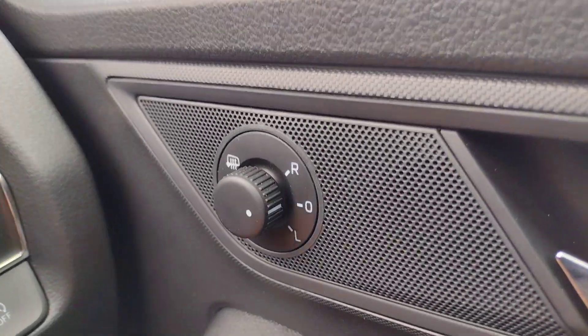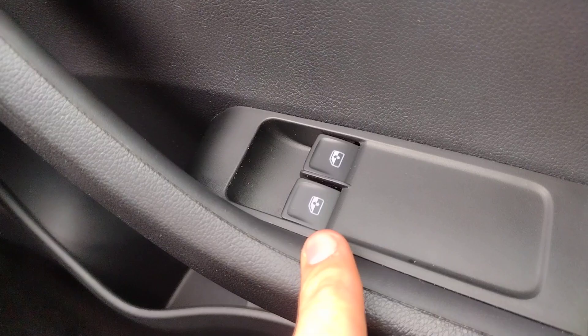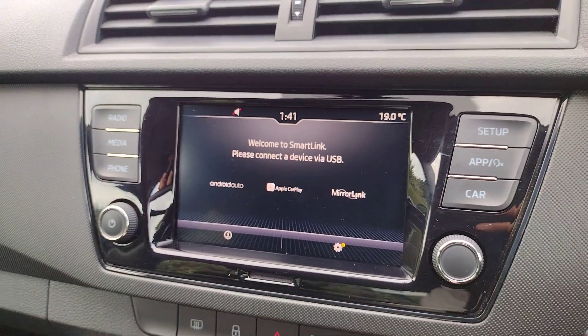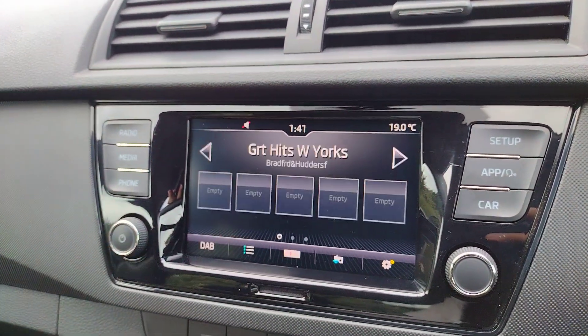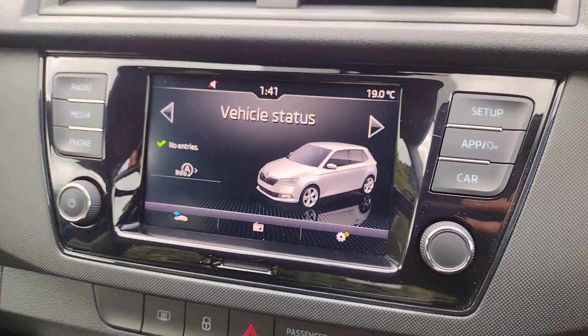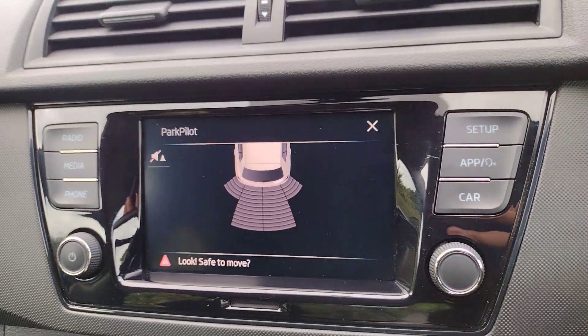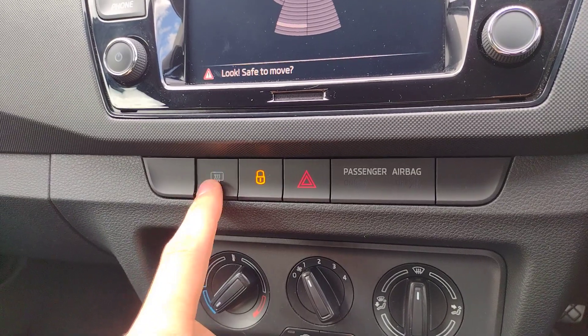Below that you've got automatic lights with rear and front fogs and headlight adjustment. There are mirror controls with electronic adjustment and heating, though they are manual folding, and front electric windows. On the infotainment system you've got Apple CarPlay and Android Auto connectivity, Bluetooth for phone and music, DAB, AM and FM radio, car settings, and rear parking sensors when you put the car into reverse.